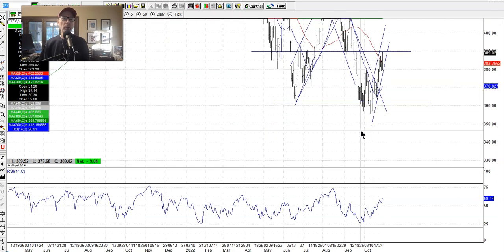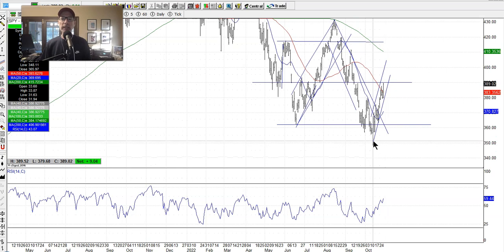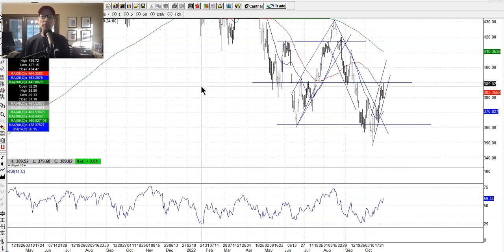On October 13th the market gapped open lower, pushed to the downside, then spent the rest of the day working its way higher and actually closed higher on the day. From what I've seen in 30 years, when you have a massive gap lower that reclaims the losses and closes higher, that is a really telltale sign that the bottom may be in. The good thing is we have not tested that low again — the market has not come back down to that area.